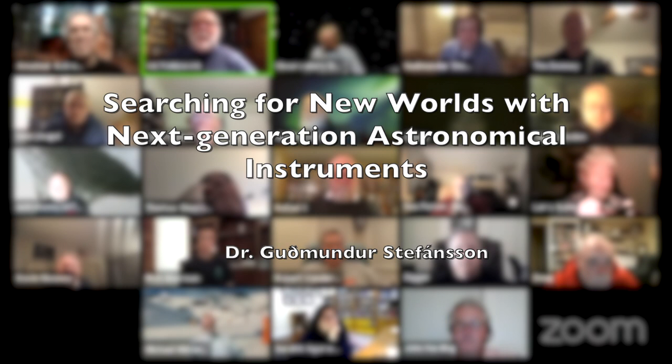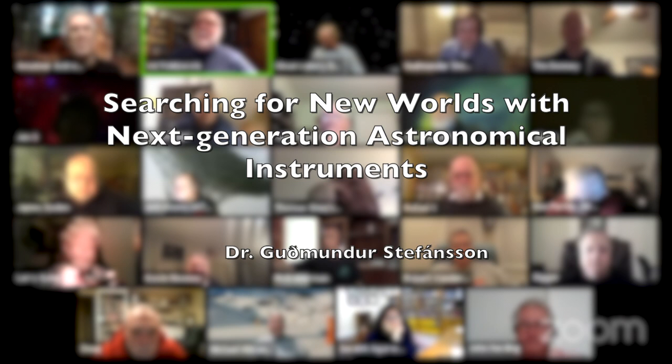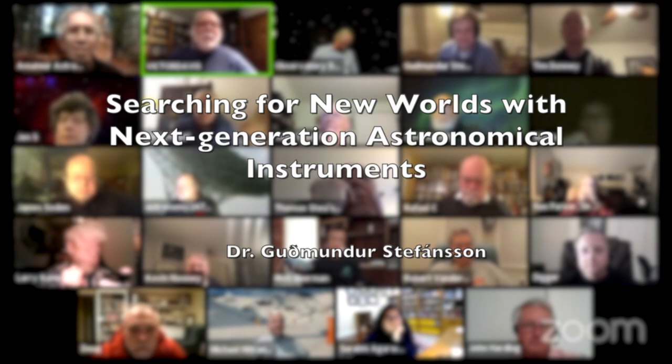With that, I think I've said enough. I'm going to turn it over now to Victor, who is our program chair. Victor will introduce our guest speaker for tonight, Dr. Gudmundur Kerry Stephenson, who will speak on searching for new worlds with next-generation astronomical instruments.